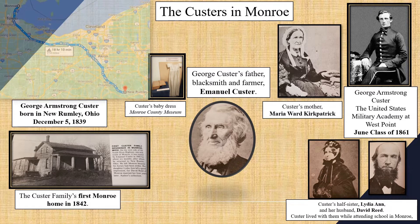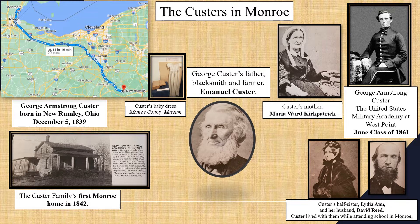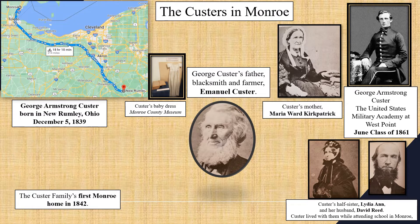Custer was born in New Rumley, Ohio on December 5th, 1839. His family originally moved to Monroe in 1842 when Custer was about two and a half years old, but they lived there maybe six months before returning to Ohio.